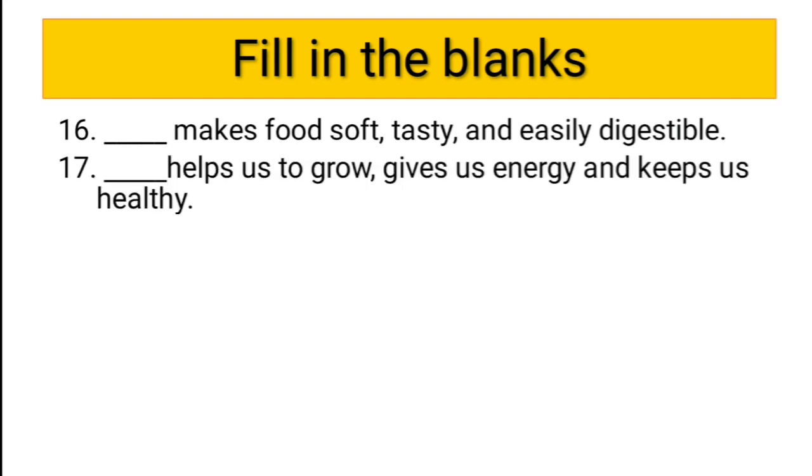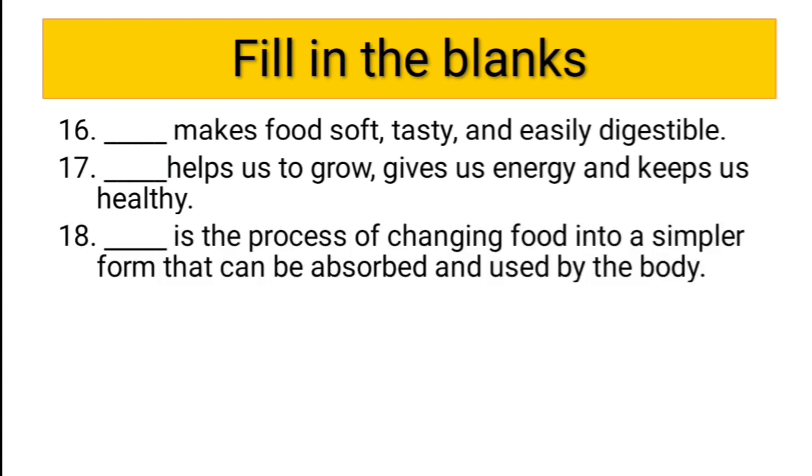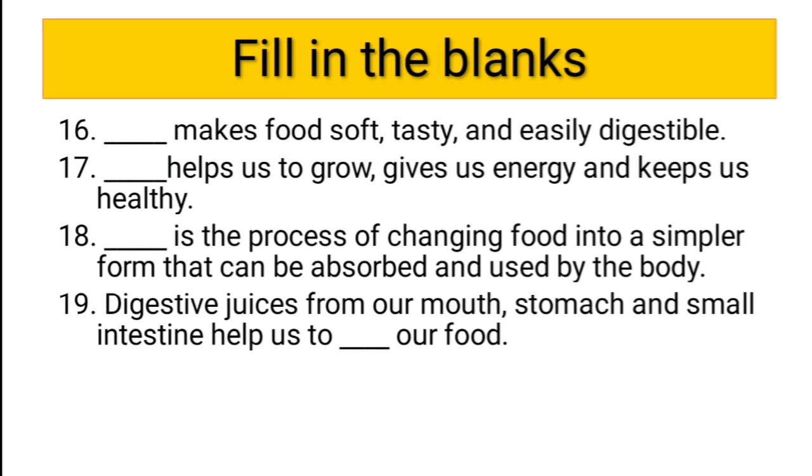Seventeenth question: dash helps us to grow, gives us energy, and keeps us healthy. All these things are given by food, so the correct answer is food. Eighteenth question: dash is a process of changing food into simpler form that can be absorbed and used by the body — the answer is digestion. Nineteenth question: digestive juices from our mouth, stomach, and small intestine help us to digest our food.